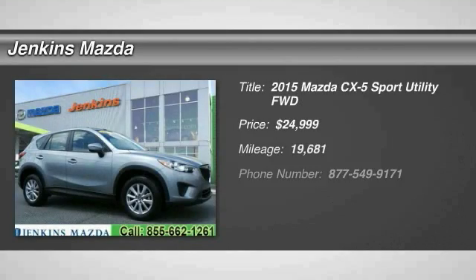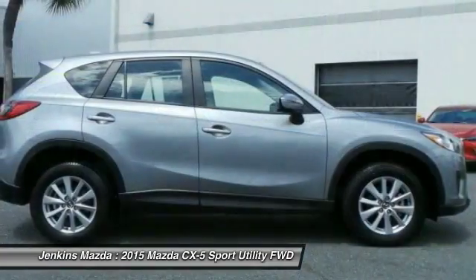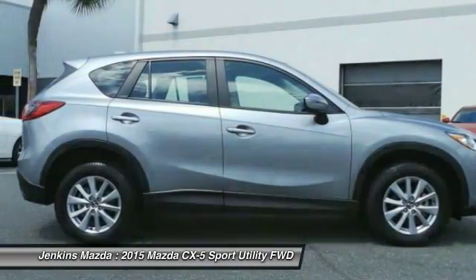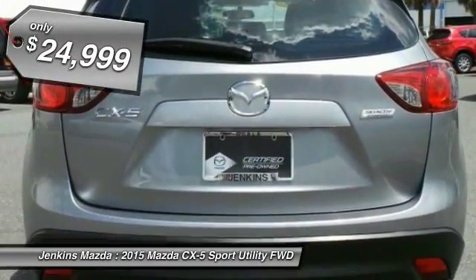The 2015 CX-5, with its fuel-efficient engine, engaging driving experience, and daring styling, the Mazda CX-5 is a good choice for those seeking a sporty yet thrifty crossover SUV and is priced below $25,000.